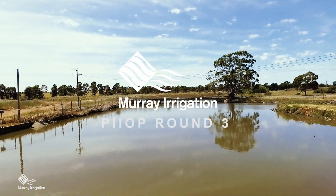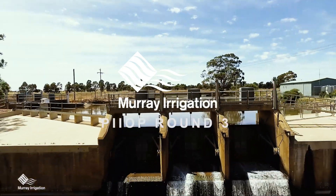Hi, my name's Scott Barlow. I'm the Executive Manager for Customer Operations at Murray Irrigation and I'm here today to talk to you about our Round 3 PIOP project. The main purpose of the PIOP Round 3 project is to ensure we link our work that was completed under Round 2 and link to the water sources at both Lake Mulwhaler and Stephens Weir on the Edwards River.